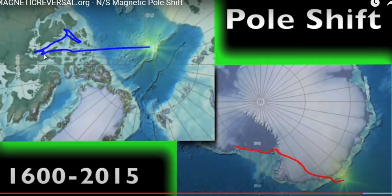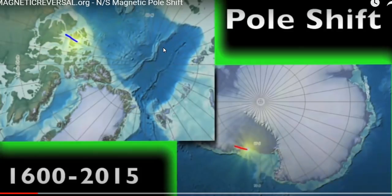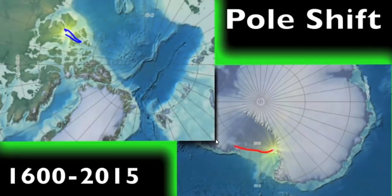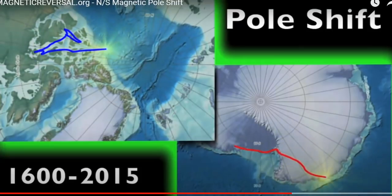And you can see, as of 1859, the pole in the north is moving rapidly westward here towards Siberia. And as the pole wandered around the South Pole for quite a bit, it is now rapidly rushing towards Indonesia at the same time.